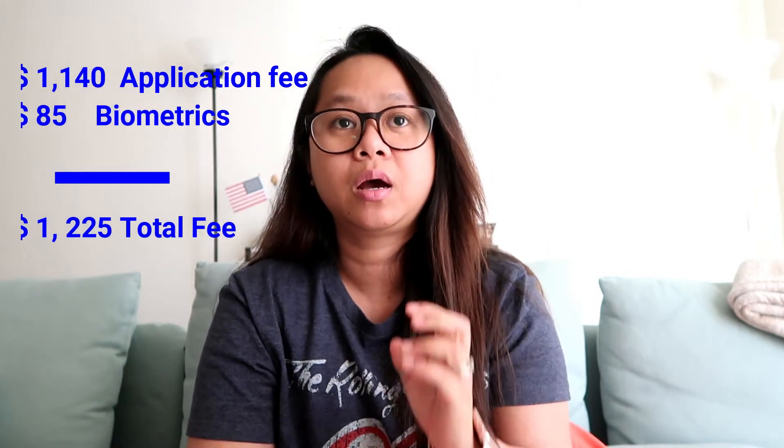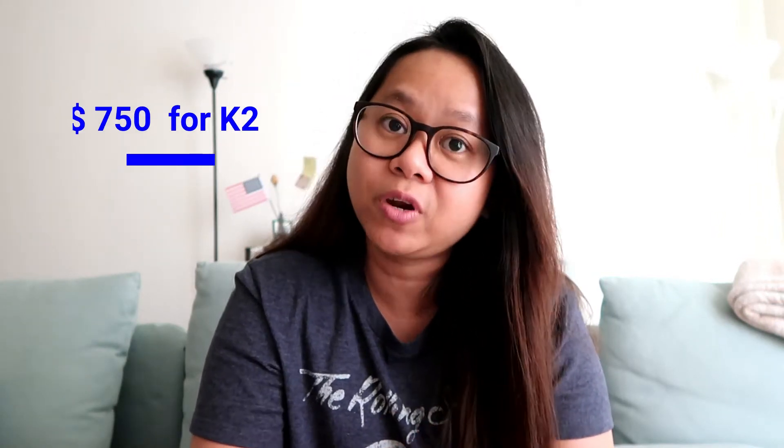As of today, January 18, 2018, medyo updated po yung mga nakuha ko na numbers or fees para mas updated din yung videos. If you're adjusting from K-1 to AOS, ang babayaran mo po ay $1,140 US Dollars and then additional na $85 US Dollars for biometrics, for a total of $1,225 US Dollars — yun po yung application fee mo. And then kung may K-2 ka, it's another $750 US Dollars additional.